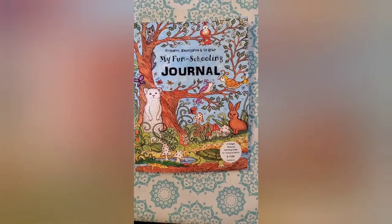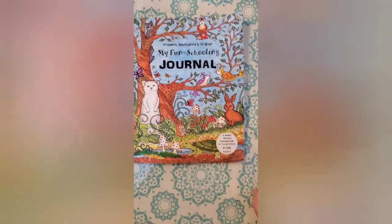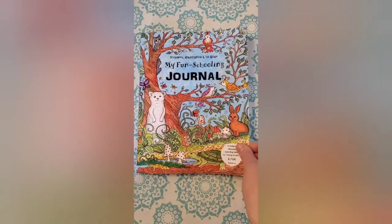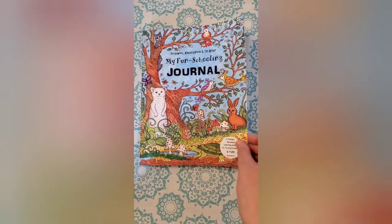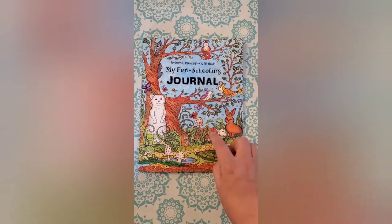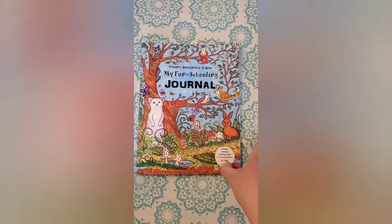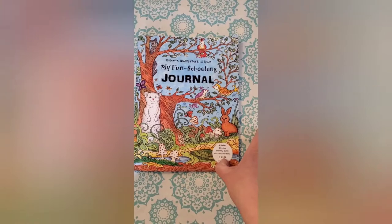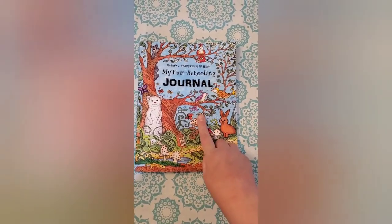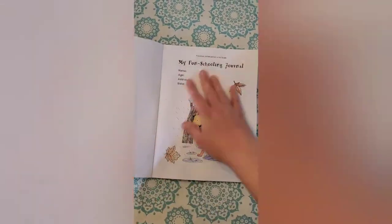This is the first book that my daughter is using. It is a Level A core journal — preschool, kindergarten, and first grade — My Fun Schooling Journal. Core journals are generally designed to be used about three days a week, so we will continue doing that. We did already start this one because we've been in a bit of a transition. We completed our previous curriculum early and started our fun schooling journey, but we have not started doing everything fun schooling. So this has a few pages already done.